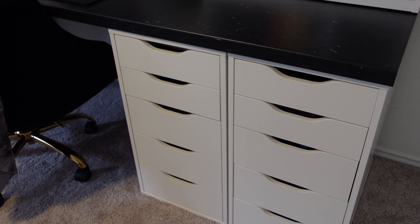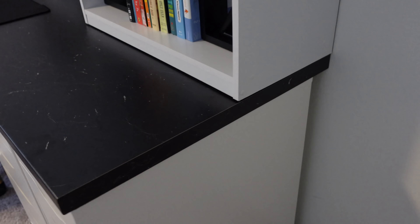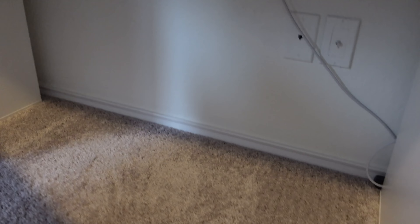Here's the irony of that whole power strip situation: because the countertop is a little bit deeper than the Alex units, I had to pull them out from the wall. So I have about a two-inch gap, which means I didn't even need a flat power strip plug. I was able to use one of the regular ones. I ended up using just a regular plug and it worked out just fine. I'm too old to be crawling on the floor like this.